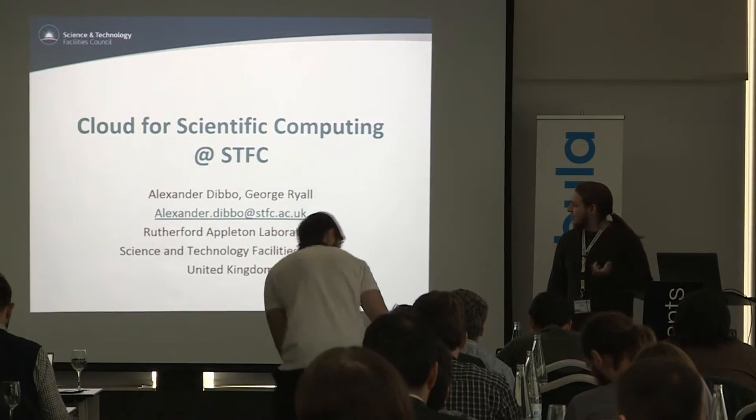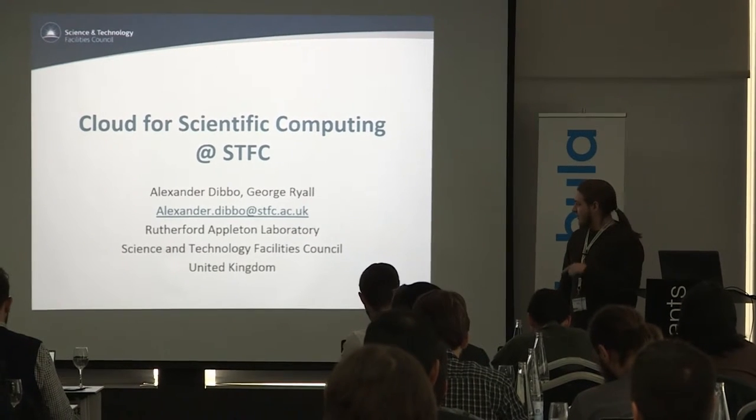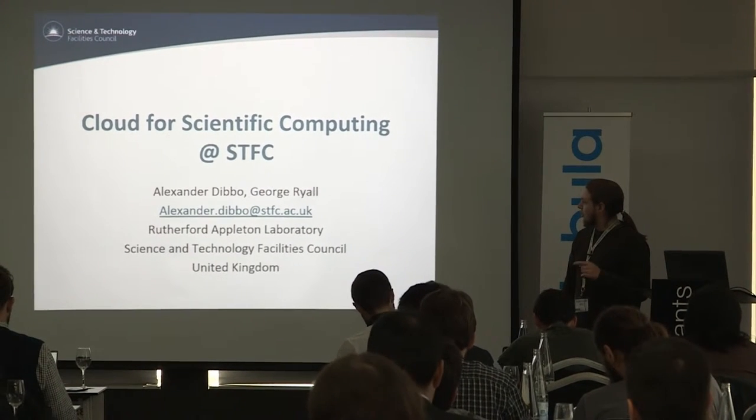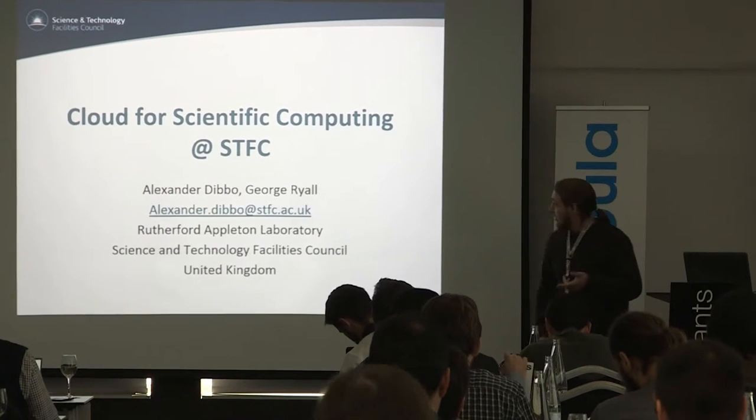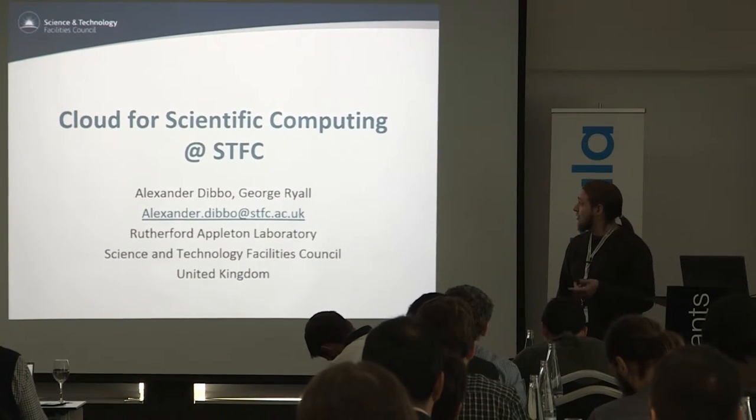My name is Alex. I'm from the Science and Technology Facilities Council in the UK, specifically at the Rutherford Appleton Laboratory. I'm going to give you an idea of what we've been doing with Open Nebula within the scientific computing department.